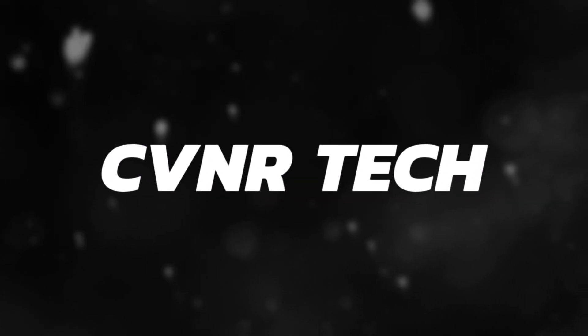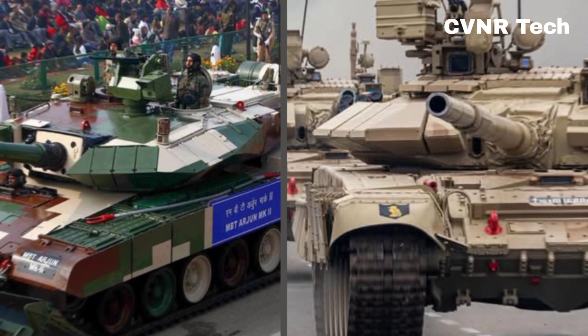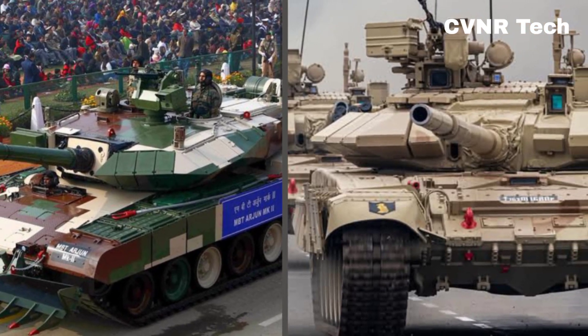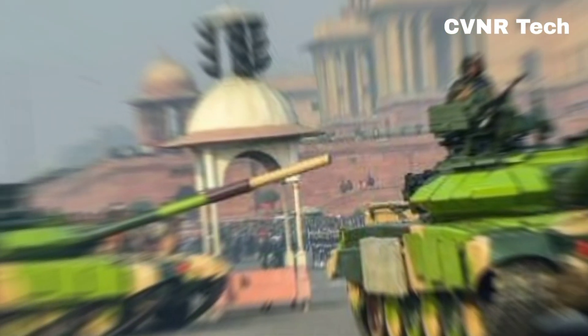Welcome back to our channel. Today, we have an exciting comparison. Is the Arjun tank better than the T-90? India operates both these powerful main battle tanks, but which one truly dominates the battlefield? Let's break it down.